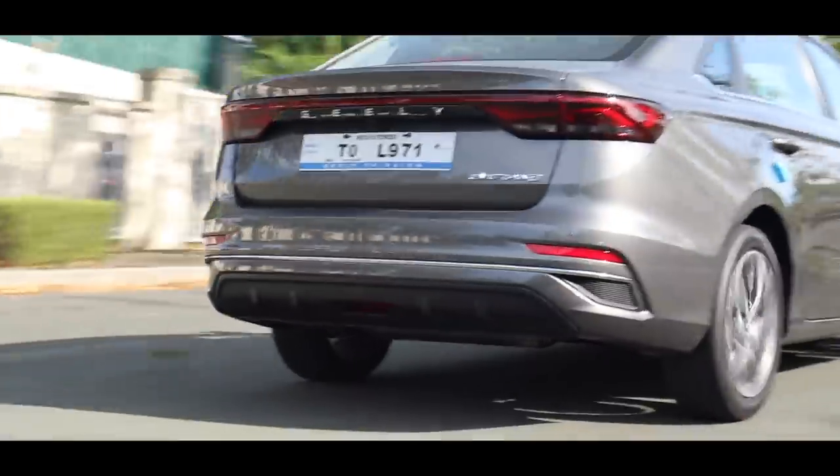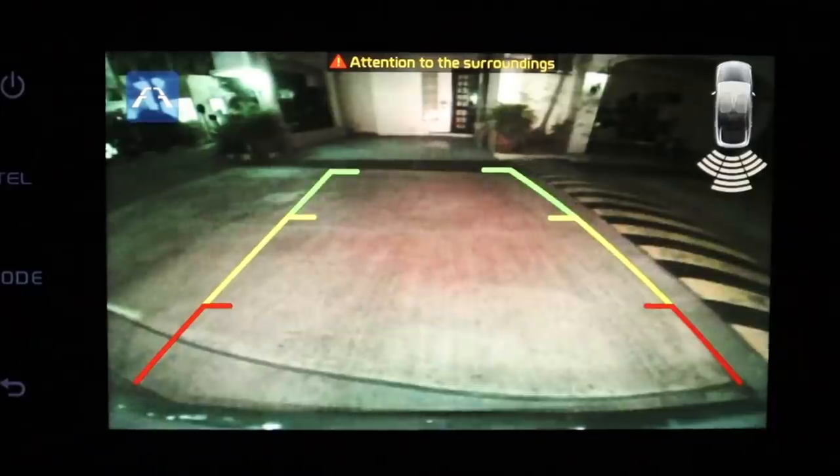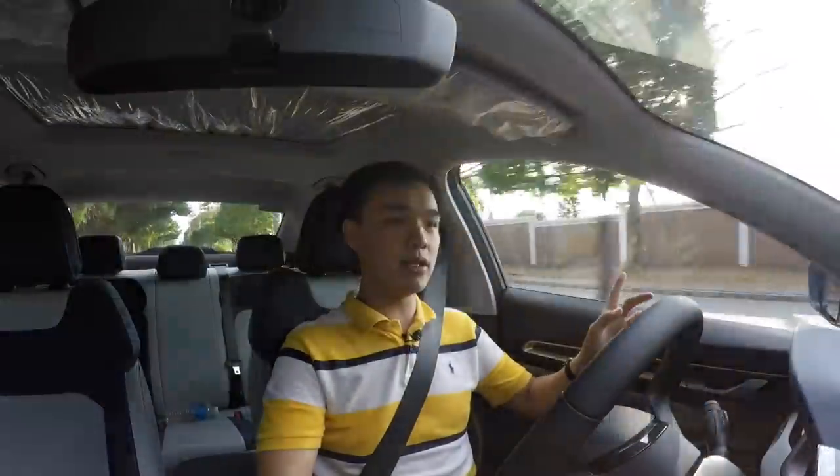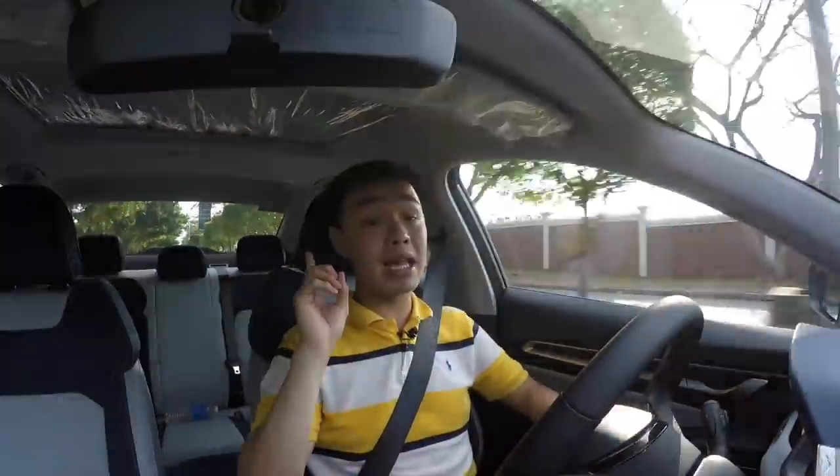The car is a little bit longer and wider than its competitors, but it really isn't that hard to park because you have a reverse camera and parking sensors. Visibility is decent too — although the A-pillars are a bit thick, everything else including the rear is not bad.